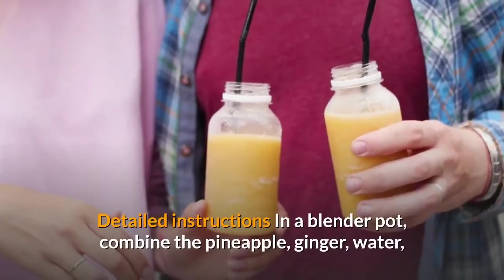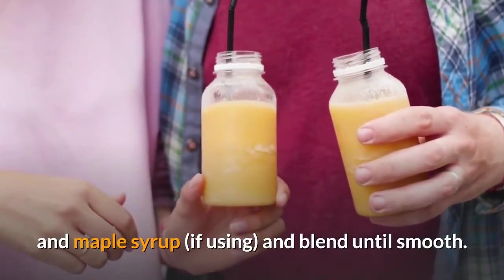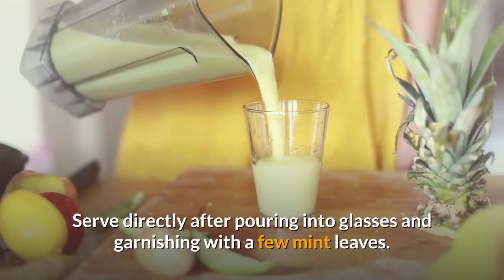In a blender, combine the pineapple, ginger, water, and maple syrup if using, and blend until smooth. Pour into glasses and garnish with a few mint leaves. Serve immediately.